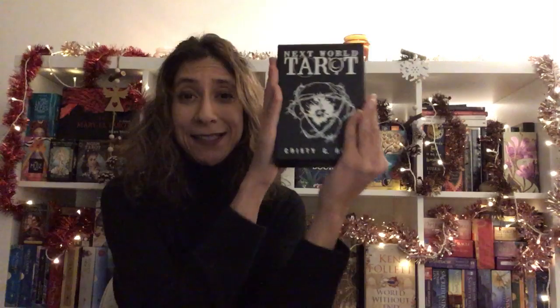I decided to get the Next World Tarot. This is the large edition and this is the second print. I'm just going to talk a little bit about that — my first impressions. It only arrived yesterday, and how I think hopefully I'll be able to use it in a project next year.